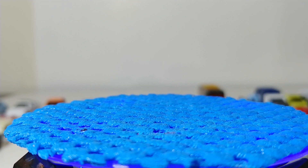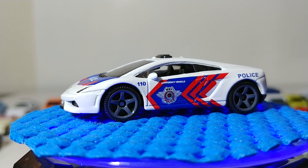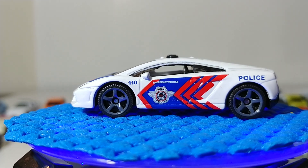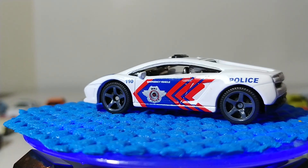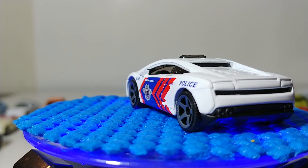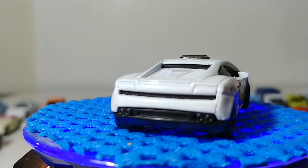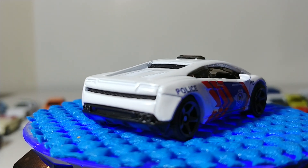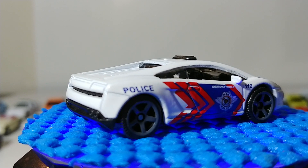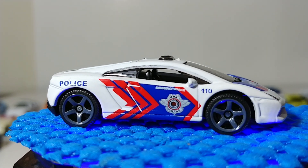Next we have the Lamborghini Gallardo LP560-4 Polizia — the police car based on the one you'd see in Abu Dhabi, because that country has the budget to afford police cars like that. The light bar is part of the windshield, and the deco reads 'Emergency Vehicle MBX Police Number 110.'